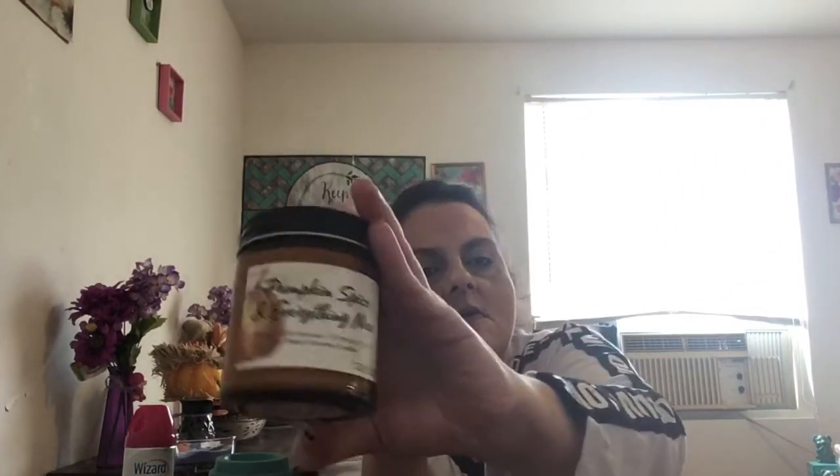My next candle is called Sweater Weather. I wasn't sure what that would smell like — maybe like detergent or a washing machine. Let's give it a try. Yeah, it smells like fabric softener, but for three bucks for these big orange autumn candles, I mean it works. That's it for Dollar General — I got my snacks and my bread and I moved on.